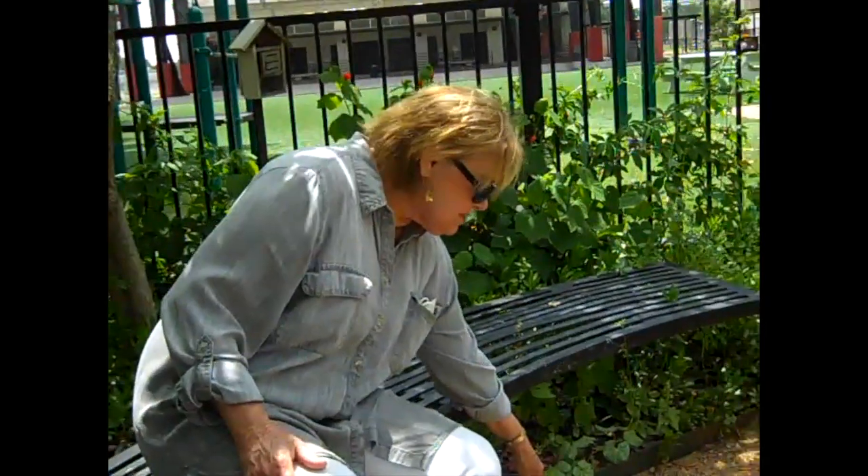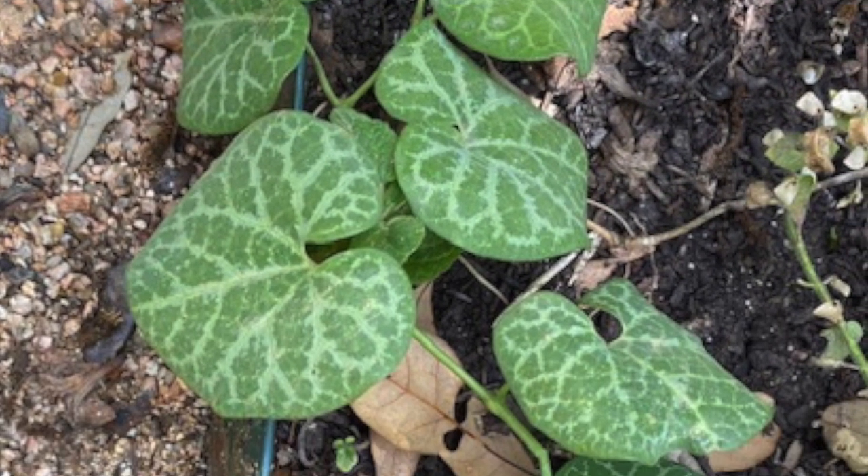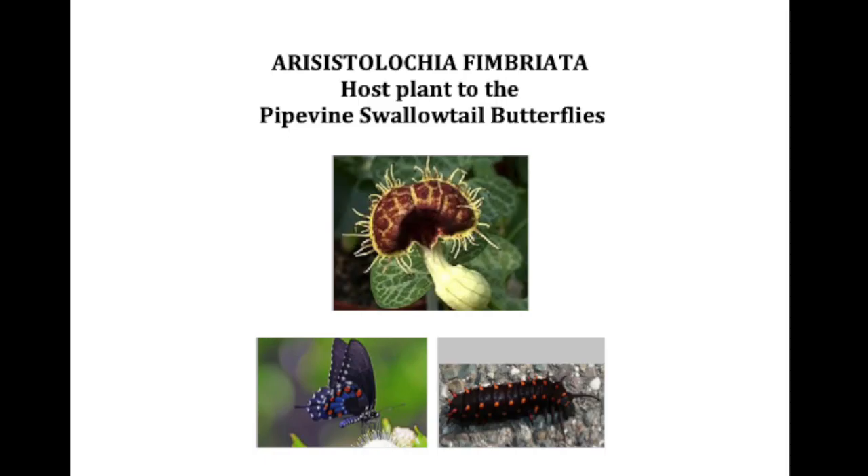This right here is called the Dutchman's pipe, and it's the host plant for the pipevine swallowtail. The swallowtails are those big, usually black and white butterflies with the long tails in the back. Pipevine swallowtail caterpillars will only eat the leaves on this plant — so that's another host plant.